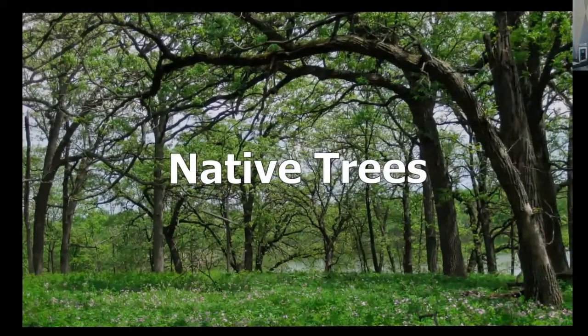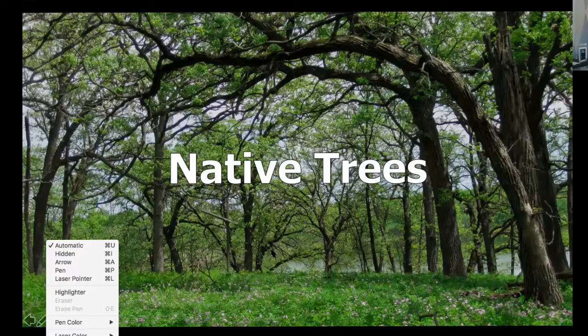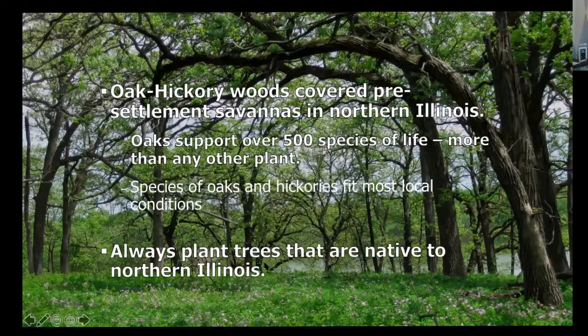The first category is native trees. If you're only going to do one thing as a result of watching this program today, I encourage you to plant an oak tree. Oak-hickory woods covered the savannas in Northern Illinois 150 years ago. An oak tree supports more insects and birds than any other single species of plant. So plant an oak — or if you already have one, maybe plant more. There are species of oaks that fit almost any condition. Always plant trees and other plants that are native to the Illinois area.